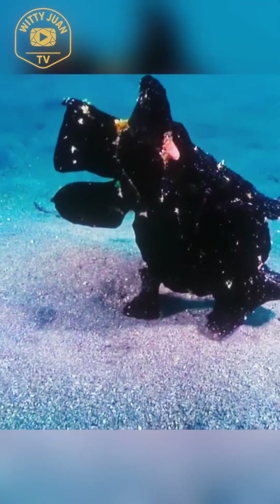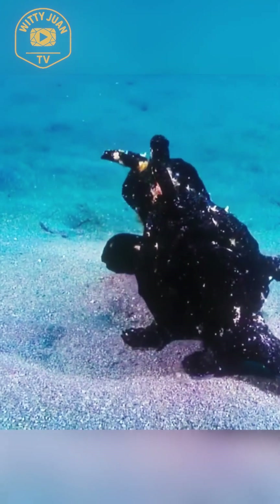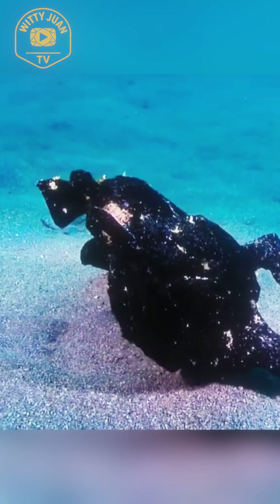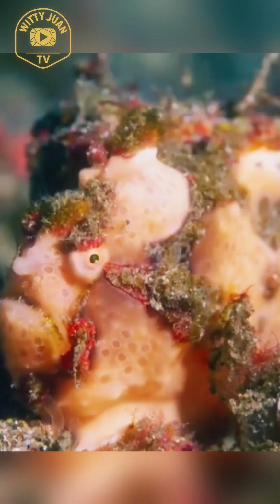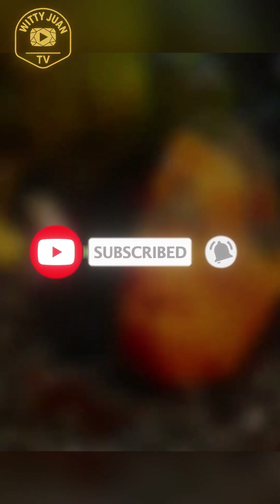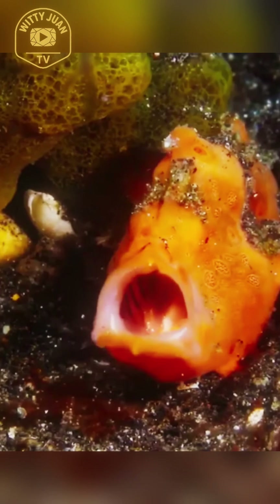So the next time you think you've seen it all under the sea, remember — nature still has secrets like the psychedelic frogfish, hiding in plain sight and rocking a color palette that even the 70s would envy. If you enjoyed learning about this weird and wonderful ocean dweller, make sure to like, subscribe, and turn on the notification bell for more deep sea surprises. Until next time, keep exploring and stay curious.